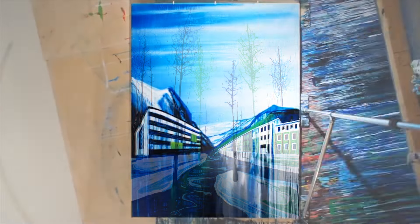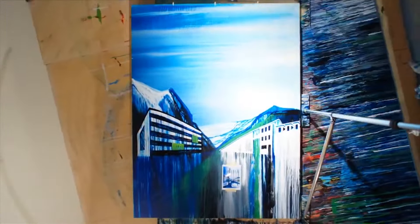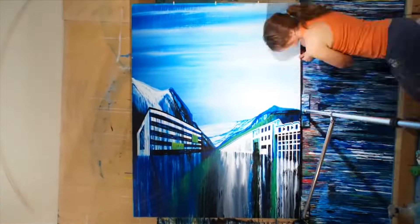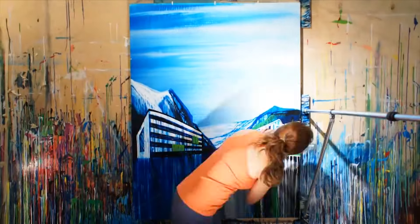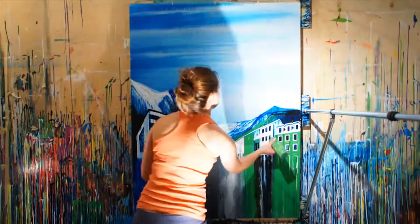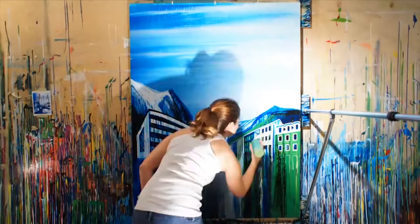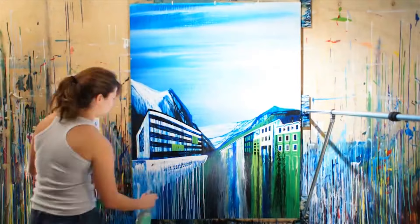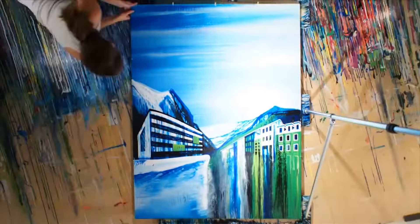I create my paintings with squeeze bottles to build layers of organic and straight lines. As in real life construction, the architectural elements of my work are calculated, measured and controlled in order to assure precise locations of each line. As in nature, the environmental elements are more spontaneous, unpredictable and liquid.